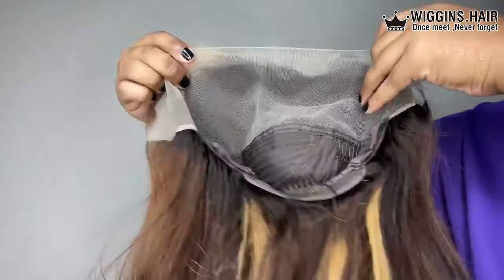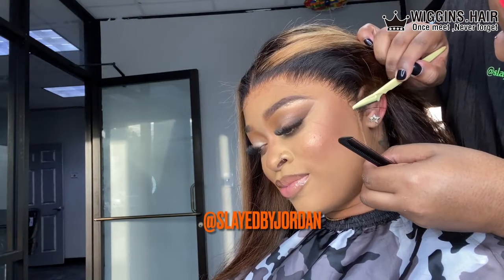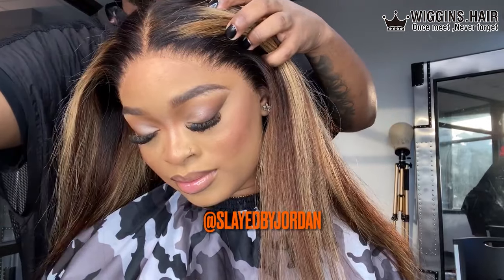This wig comes with three combs on the inside and an adjustable strap in the back to secure it to your liking. It comes with a 13x4 frontal — this is a 13x4 transparent lace frontal wig.